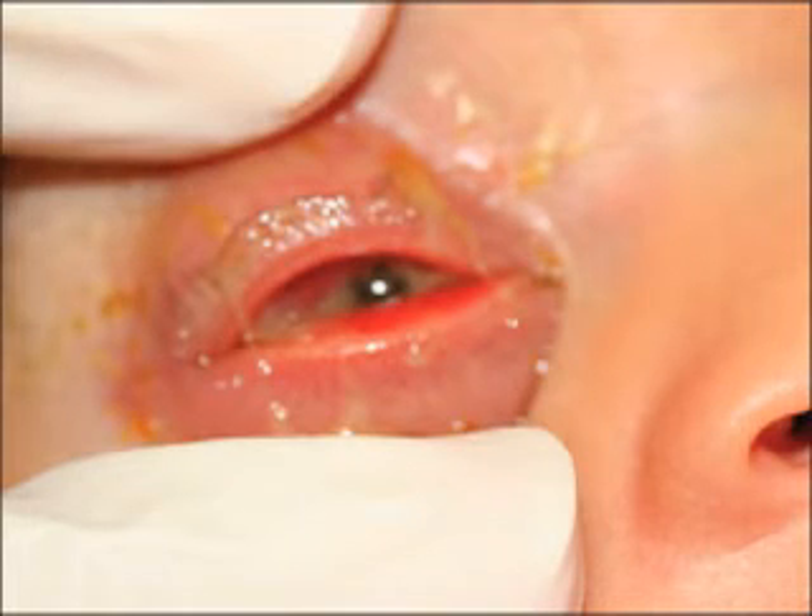Neonatal conjunctivitis, or ophthalmia neonatorum, is an acute purulent conjunctivitis during the first month of life and is usually contracted from infected genital secretions of the mother. Cleaning of the neonate's eyes immediately after birth and the application of 1% tetracycline ointment into the eyes is very effective in preventing the condition, so this must be implemented as a policy in all health facilities in which child deliveries are undertaken.